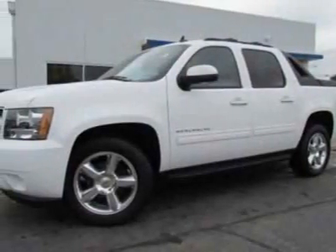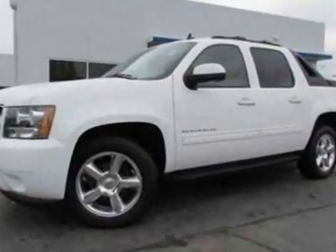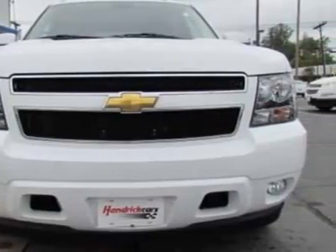Look at this certified pre-owned 2011 Chevrolet Avalanche. Carfax has certified this Avalanche as having one owner. This Avalanche has just under 3,500 miles.